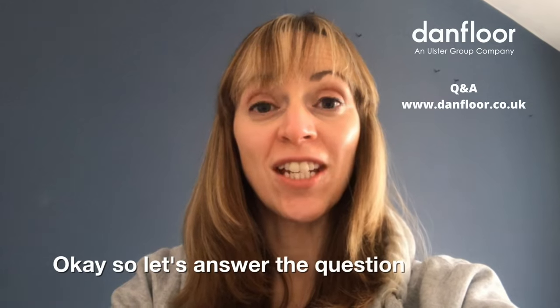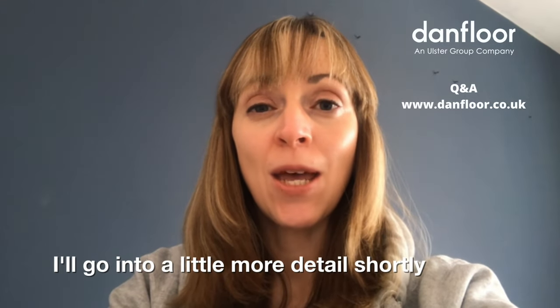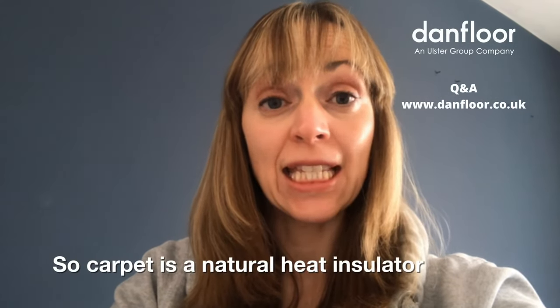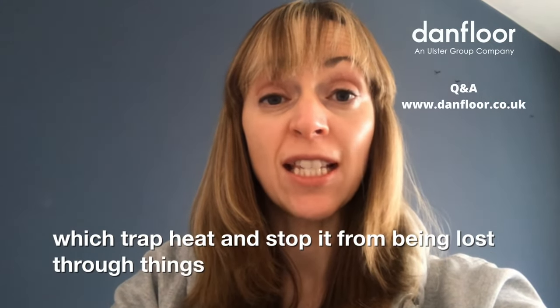Let's answer the question: can carpets be used with underfloor heating? Well, the simple answer is yes, they can. But first, let's look at the insulating benefits of carpet. Carpet is a natural heat insulator with low heat conduction, due to the millions of tiny carpet fibres which trap heat and stop it from being lost through things like floorboards.